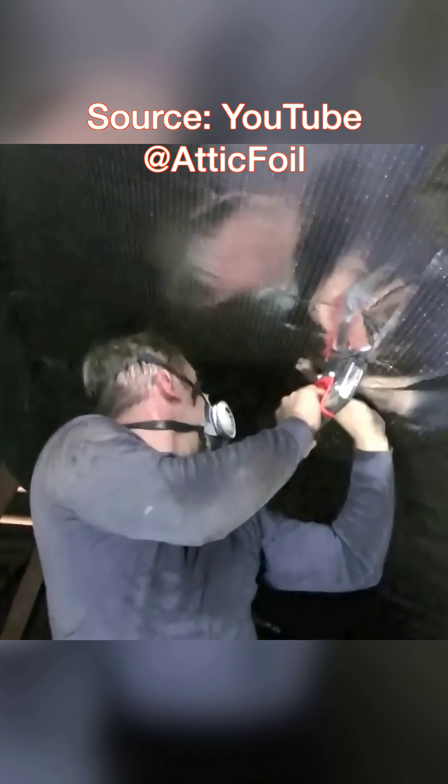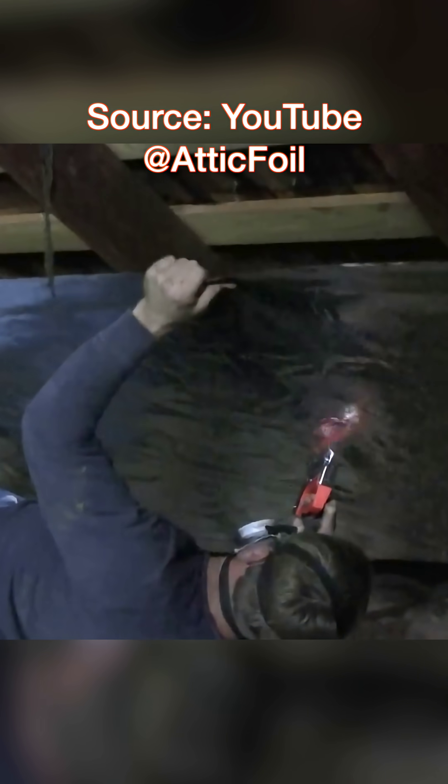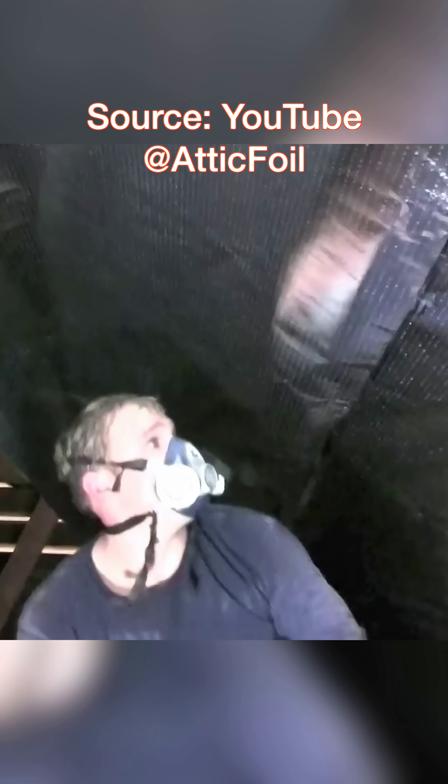Number one is reflective barriers on rafters. This product literally costs $100 per roll. If installed properly on your roof rafters, the barrier will reflect significant amounts of solar radiation. Less solar radiation means a cooler attic and the floors below.